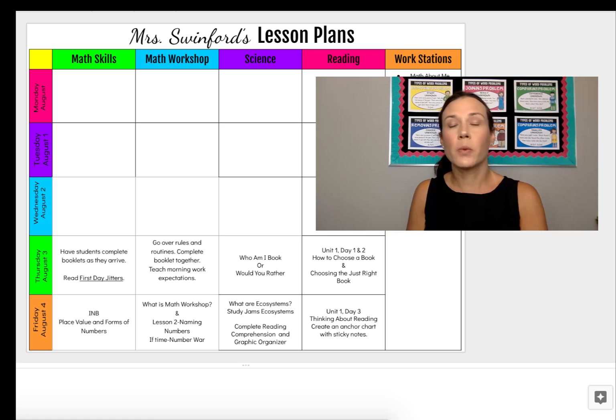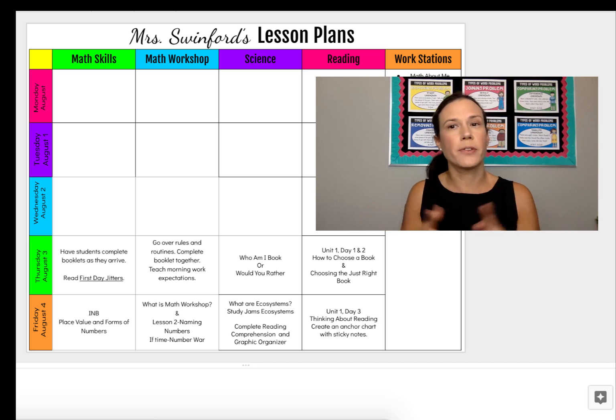Hi everybody, I'm Ashley, and I wanted to take a few minutes to share with you what I'm going to be teaching on my first week of school. As you'll see on my lesson plans, this is only a two-day week for me, which makes getting to know each other and getting into our transitions and procedures much easier.